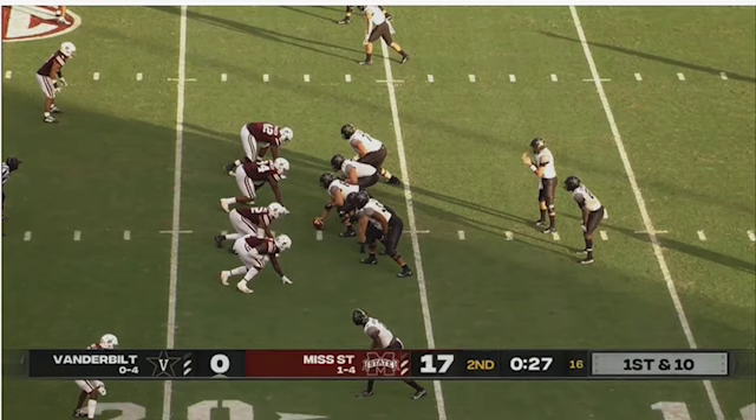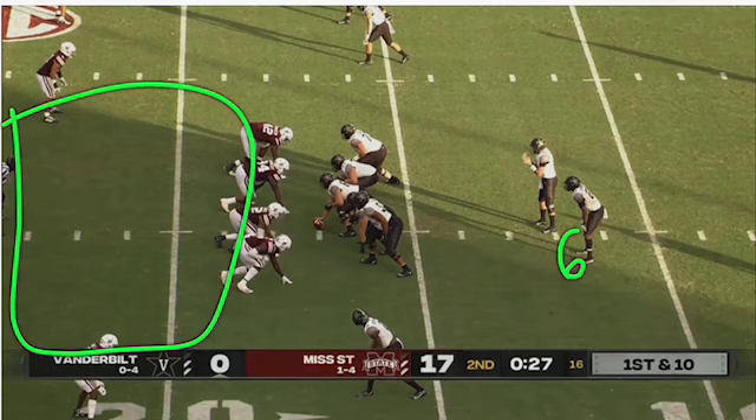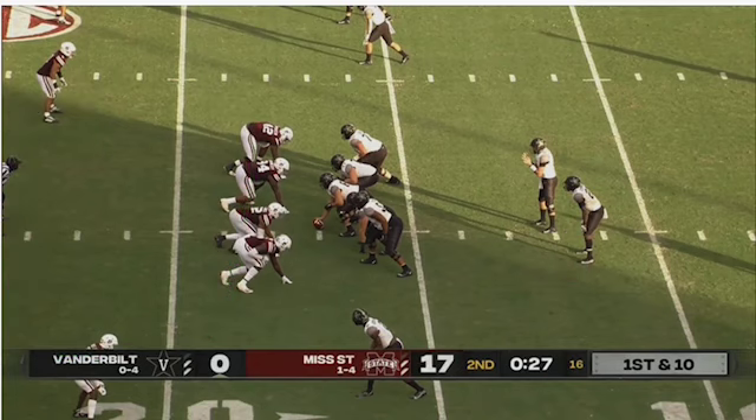This is why it resulted as one of the two explosive carries off this concept for this offense this year. Four-man rush, five blockers, and one running back — and again, a whole lot of space. You'll see exactly how that plays out.